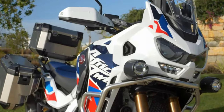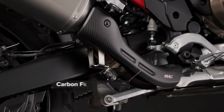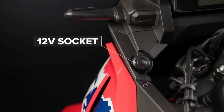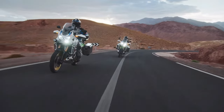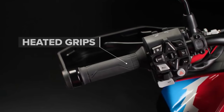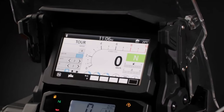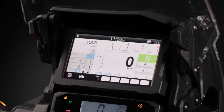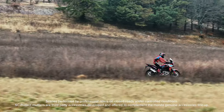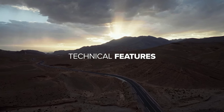With two bikes and a number of sub-models getting updated, we'll focus first on the updates that affect all the models, then drill down into the finer points of each updated machine. Still instantly recognizable as an Africa Twin, the new bike's updates center around the front fairing, altering the aesthetic while also improving long-distance comfort and incorporating the five-position adjustable screen.